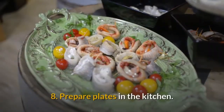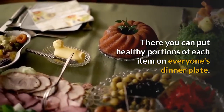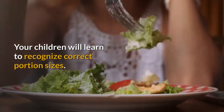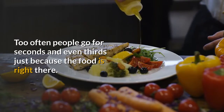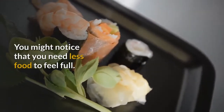8. Prepare plates in the kitchen. There you can put healthy portions of each item on everyone's dinner plate. Your children will learn to recognize correct portion sizes. Too often people go for seconds and even thirds just because the food is right there. You might notice that you need less food to feel full.